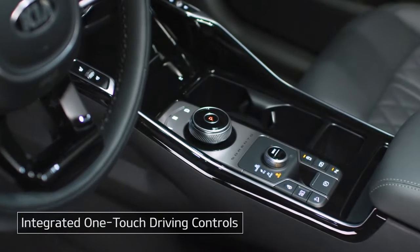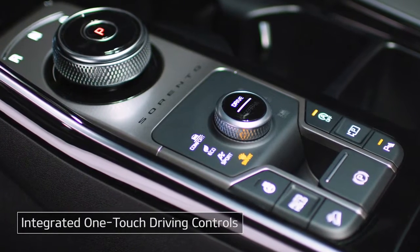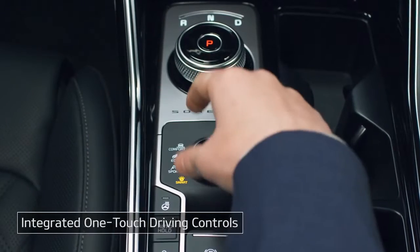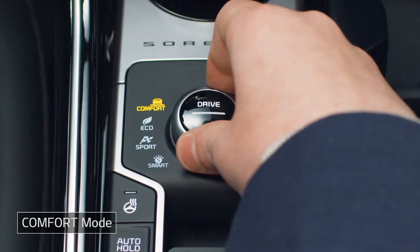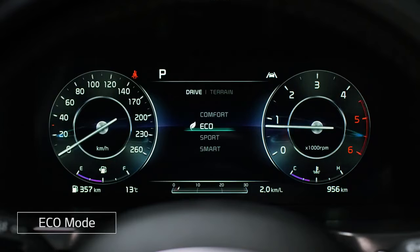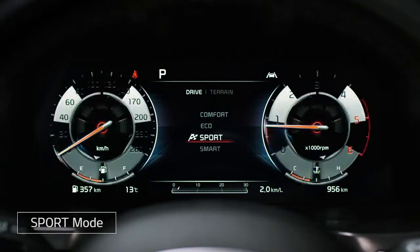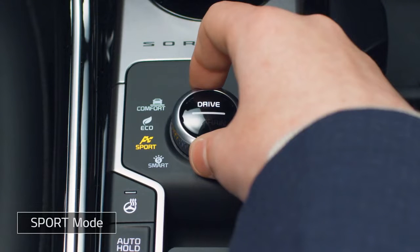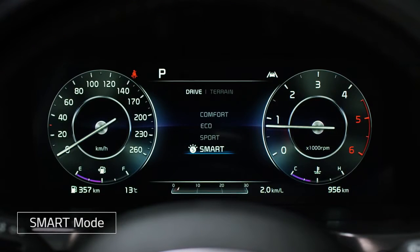You can choose from a variety of driving modes to suit your driving preferences or road conditions. Choose between the soft, comfortable driving of Comfort mode, Eco mode for economical driving, Sport mode for dynamic driving, or Smart mode, which adapts to suit conditions and your driving style.